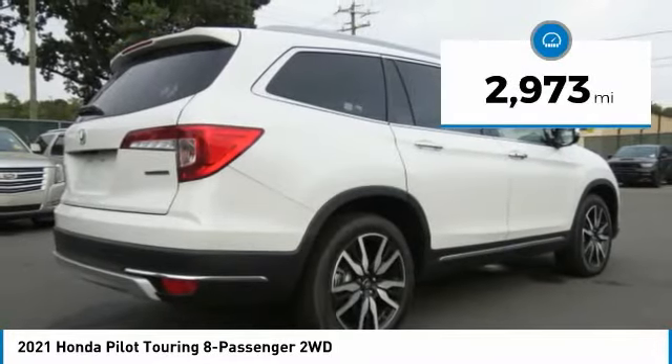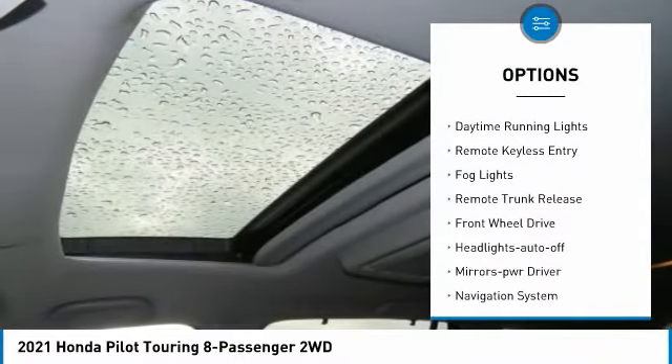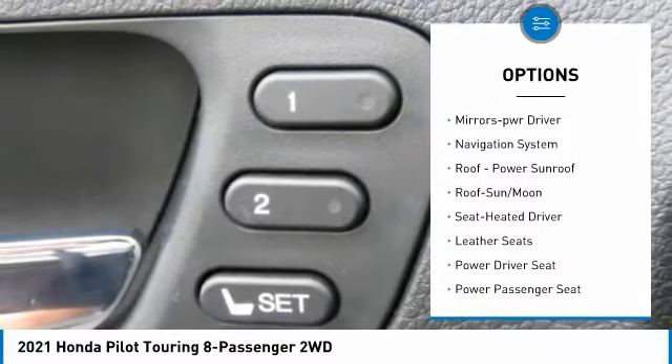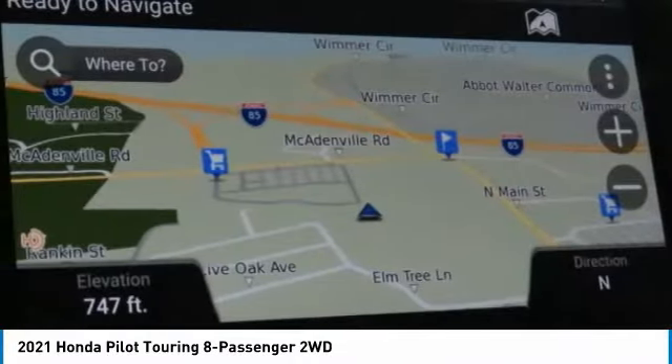This vehicle has less than 3,000 miles. Here are some of this vehicle's great options: heated side mirrors, traction control, daytime running lights, remote keyless entry, fog lights, remote trunk release, FWD, headlights auto off, mirror memory, and navigation system.